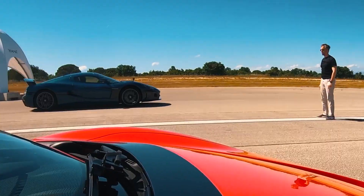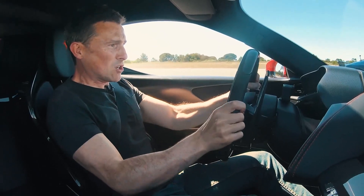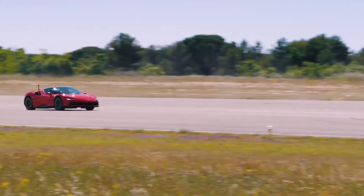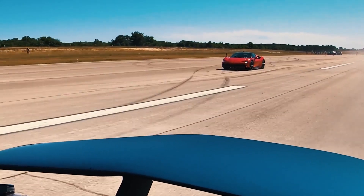The car goes from 0 to 186 miles per hour, or 300 kilometers per hour, in 9.3 seconds. In other words, it can reach 300 kilometers an hour in the same time your average car will reach 100. That's insane.